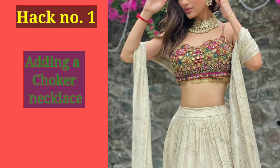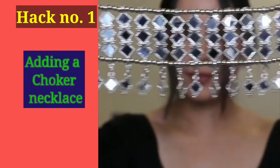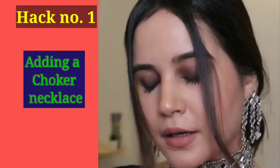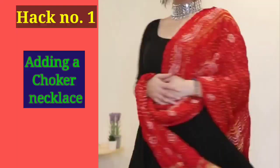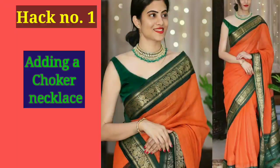Let's talk about hack number 1. When you have a simple dress or any outfit, if you have a choker necklace with it, then your look will look 200% better. For example, this choker necklace has a lot of style, especially oxidized. I will give a link in the description box and you can check it out. The most important thing is that you can carry it with any outfit.